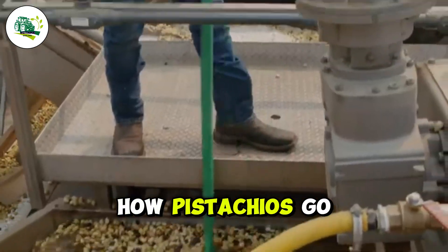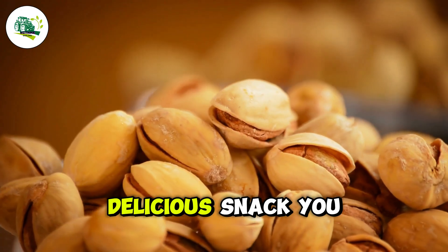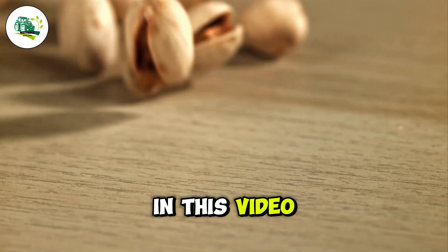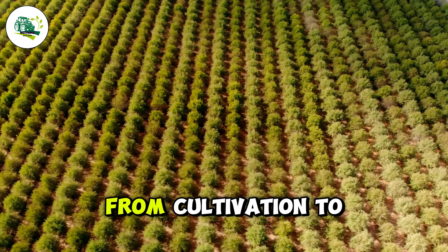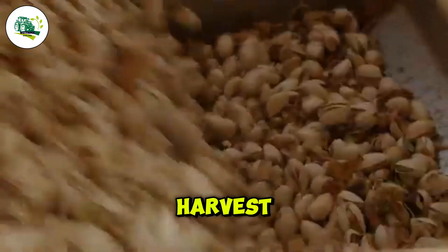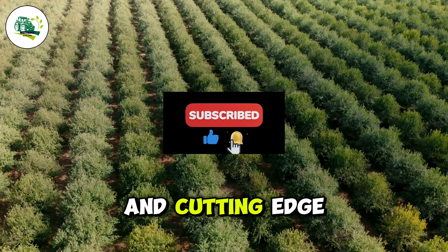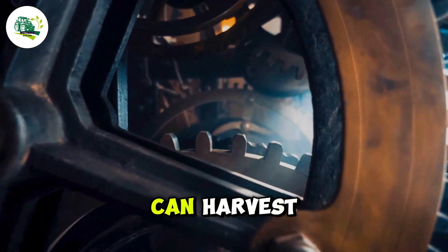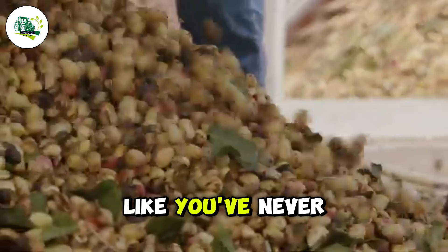Ever wondered how pistachios go from tiny seeds in the ground to the crunchy, delicious snack you can't get enough of? In this video, we're uncovering the journey of pistachios from cultivation to harvest — a fascinating process powered by nature and cutting-edge modern machinery technology. With machines that can harvest entire orchards in just hours, this is farming like you've never seen before.